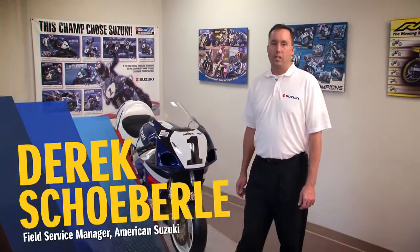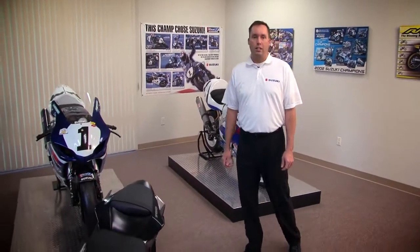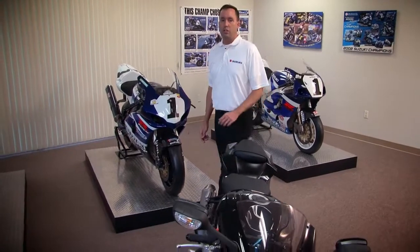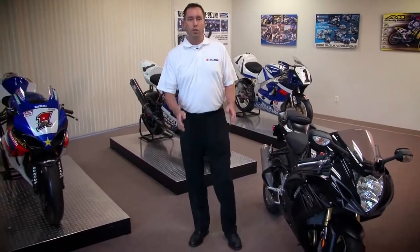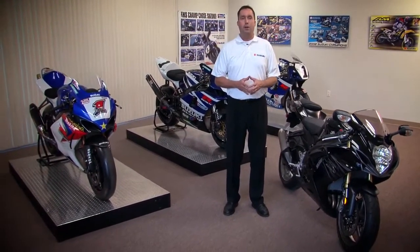Hi everyone, I'm Derek Shaberly, Field Service Manager with American Suzuki and test rider for the new 2011 GSX-R 750. Today we're at Suzuki Yoshimura Race Shop to take a close look at Suzuki's brand new GSX-R 750, the only bike of its kind in the sport bike class. We'll focus on all the major changes that make this the hottest 750 sport bike in the world.